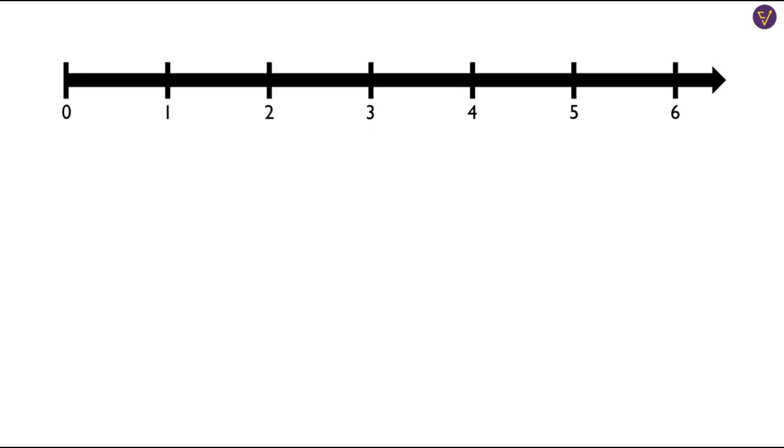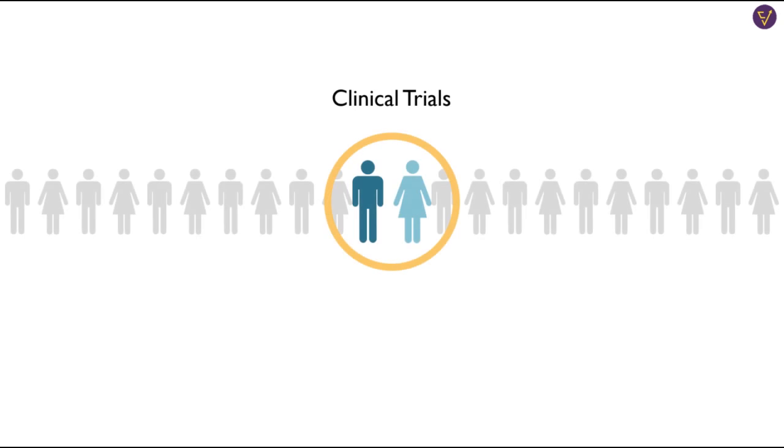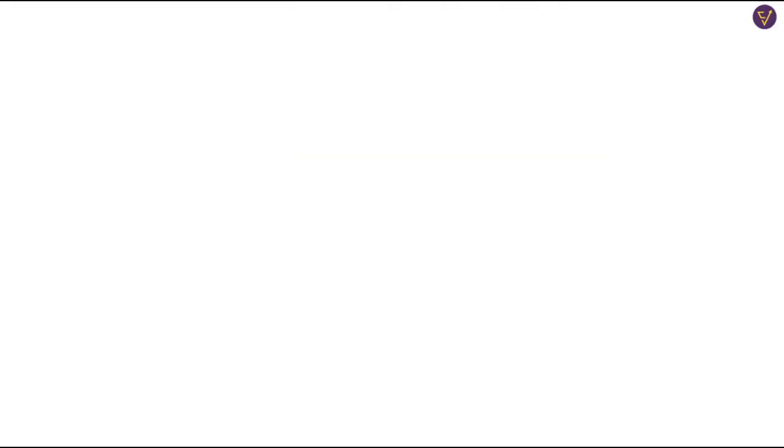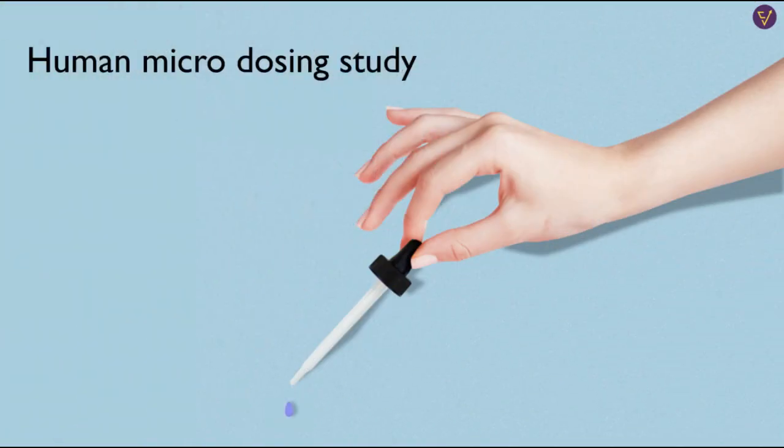All of this data is submitted to the FDA in an IND, which is an Investigational New Drug Application. If the IND is approved, the drug can now be tested on humans. This phase of testing is called clinical trials. Before phase 1 trials, researchers have to do a microdosing study. It is conducted on a very small group of people, usually 10 to 15, and it is done to make sure that the drug, which has never been tested on humans before, is safe to consume and not toxic. Once it is established that the drug isn't harmful to humans, researchers can use higher doses in later phases.